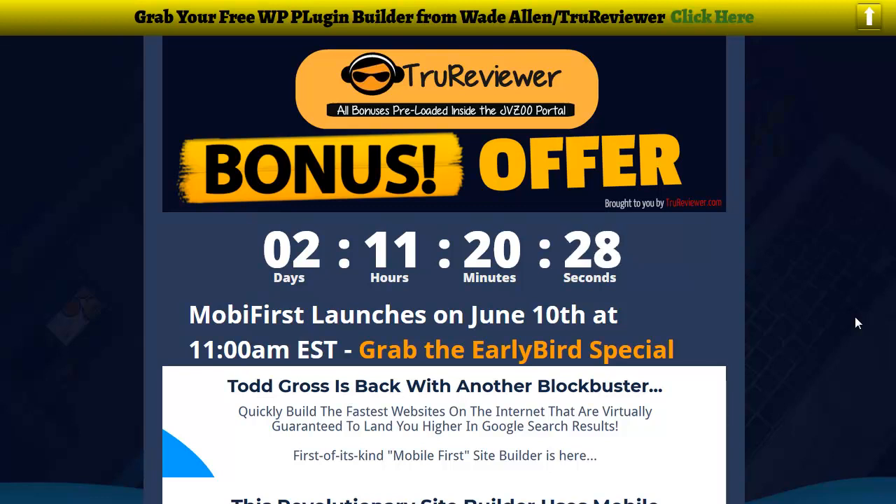Hey everybody, it's Wade from TrueReviewer.com. This video is about Mobi First — it's coming out June 10th at 11 a.m. In this video I'm going to play the demo for you guys from the developers so you can see exactly how this thing works, and I want to get over some of the really cool features.